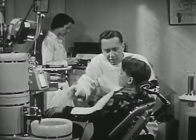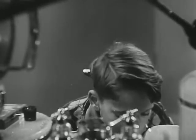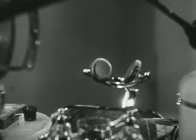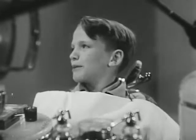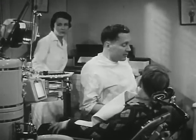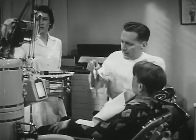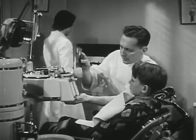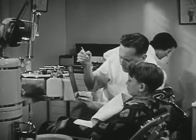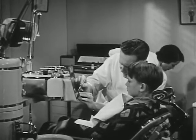You can rinse your mouth out now. It wasn't bad, was it? No, it hurt a little bit, but not near as much as I thought it would. That's fine. By the way, Dan, these x-rays we took the last time you were here show two teeth that have signs of decay.